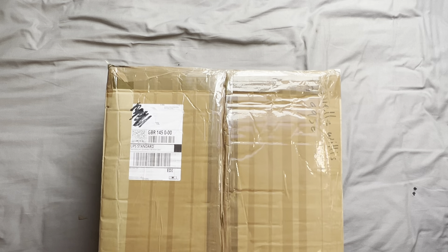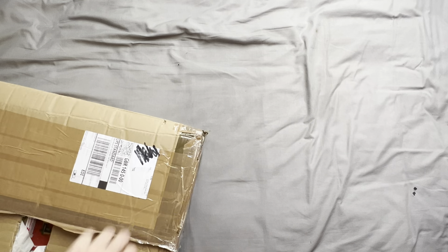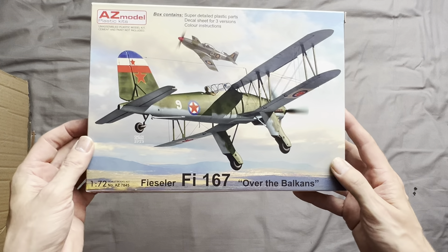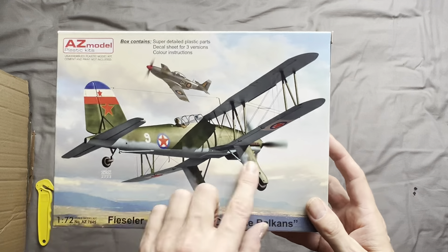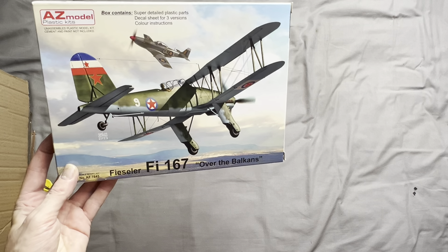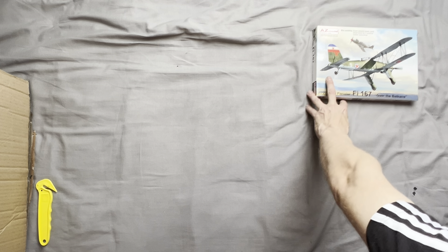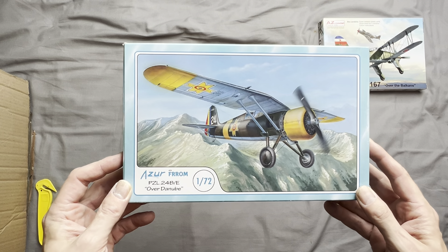First off we have an AZ Model Fieseler Fi 167, over the Balkans with Yugoslavian markings. This aircraft was developed for the German Navy and was intended to be put on aircraft carriers that never materialized. Next off we have an Azure PZL 24B marked up over the Danube.